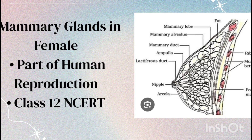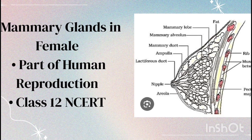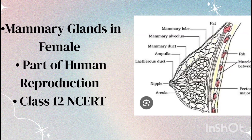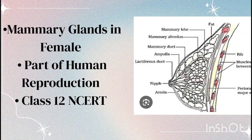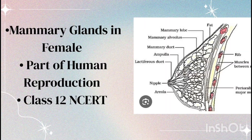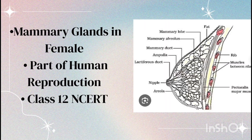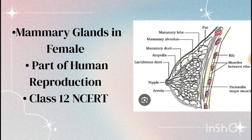Today we will learn about the mammary glands in females, an important part of the human reproductive system. These glands are responsible for producing milk to nourish the newborn. Did you know? Mammary glands are actually modified sweat glands, adapted for producing milk.